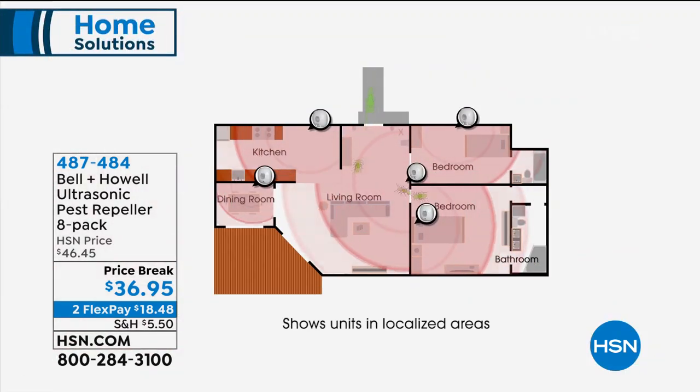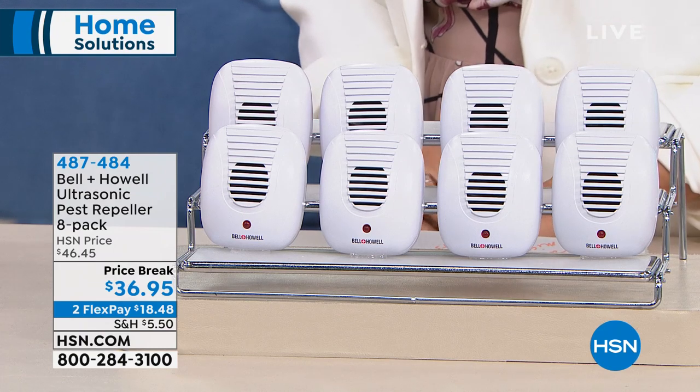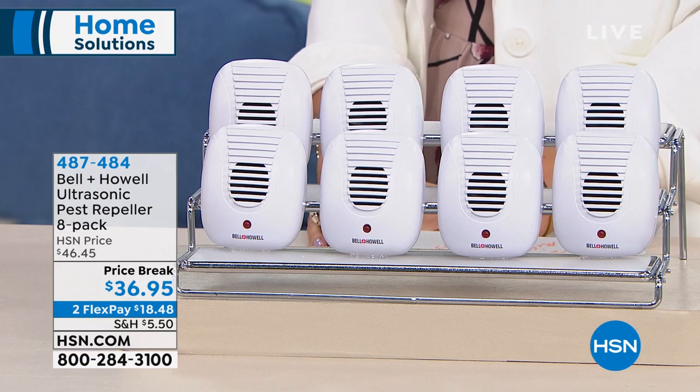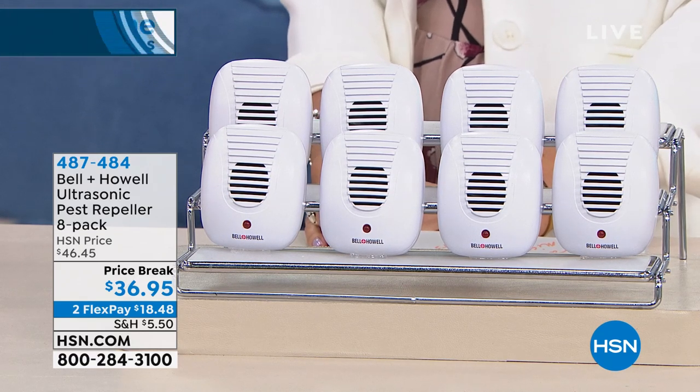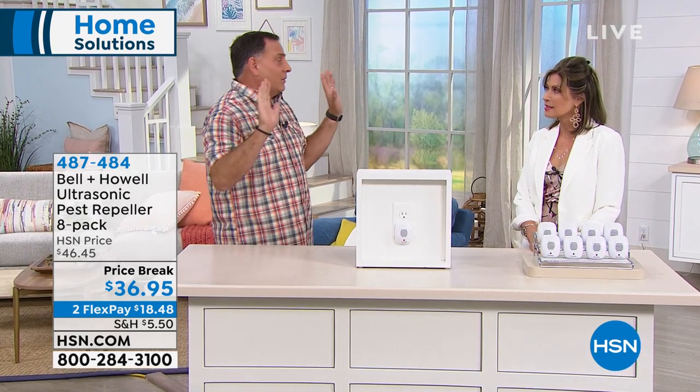So the rats, the mice, the ants, the roaches, the spiders — they want to get out of the area. People always ask me what it sounds like to them. I don't know, but here's the thing: if you've ever walked into your house and accidentally set off your alarm system — that was loud. If you have an alarm going off like that, you can only stand it for so long. You'll stand there for a few seconds and then go, 'All right, I've got to get out.' That's what it's like for the pest. The sound is just so annoying and jarring to them that they just want to get out of the area.